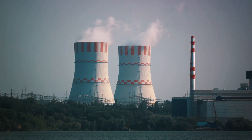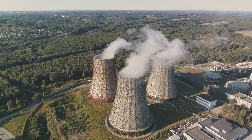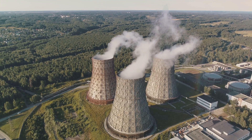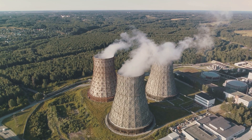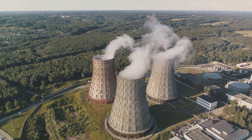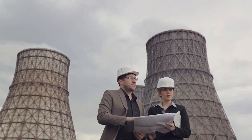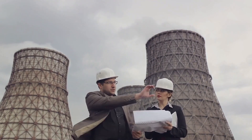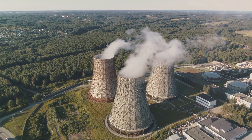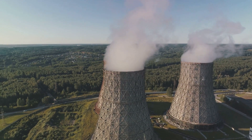Small-scale nuclear power is a low-carbon energy source. In a world where reducing carbon emissions is critical to combating climate change, this is a significant advantage. These reactors are also reliable — unlike solar and wind energy, which depend on weather conditions, nuclear power can provide consistent energy output regardless of the time of day or season. Further, small-scale nuclear power provides energy security, offering a stable domestic source of energy and reducing dependence on foreign oil and gas. This decentralization also allows for greater flexibility, with individual units deployed according to need or clustered together to power larger areas.